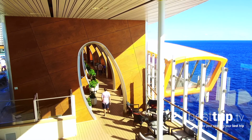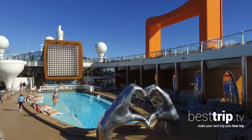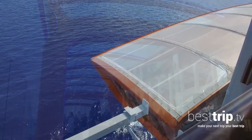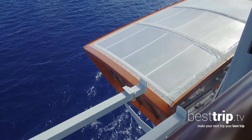It doesn't just hang off the side of the ship — it also travels up and down these massive orange rails. With a capacity of up to 100 people, it performs different functions like dining or bar space at some levels, and at water level it's a lounge where guests embark and disembark on tenders at ports where the ship sets anchor.